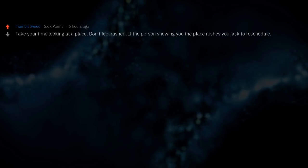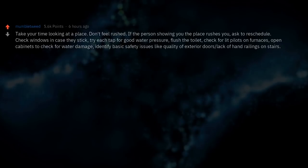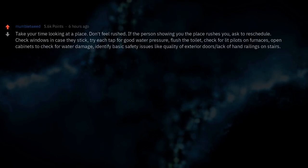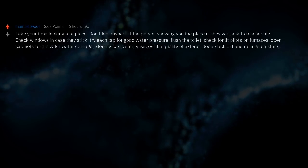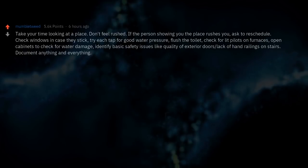Take your time looking at a place. Don't feel rushed — if the person showing you the place rushes you, ask to reschedule. Check windows in case they stick. Try each tap for good water pressure. Flush the toilet. Check for lit pilots on furnaces. Open cabinets to check for water damage. Identify basic safety issues like the quality of exterior doors and lack of hand railings on stairs. Document anything and everything.